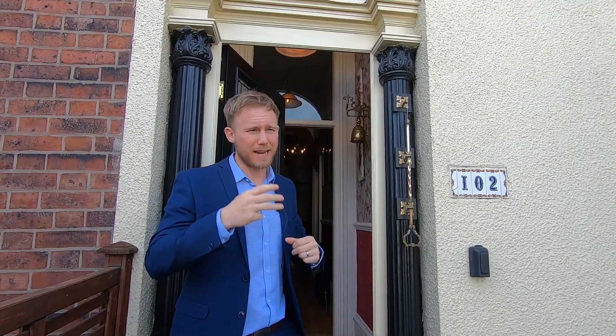This property was built in 1863 so it's a proper period home. It's got loads of those original features and characteristics that I know loads of you are going to absolutely love. It's built over four floors, it's got multiple reception rooms, and although it's officially a three-bed house, if you're looking for a four or even five-bed, keep on watching.